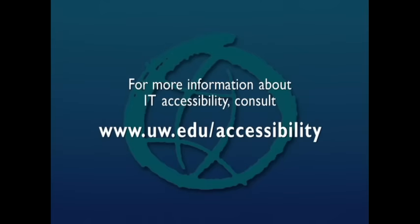For more information about IT accessibility, consult www.uw.edu/accessibility.